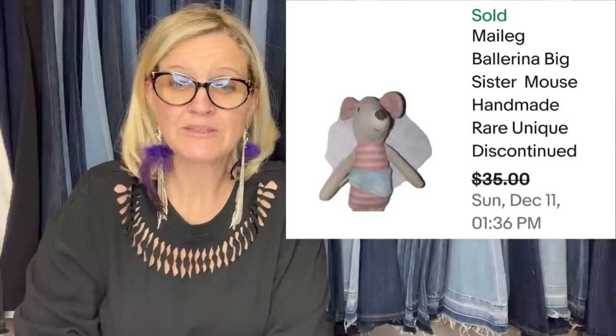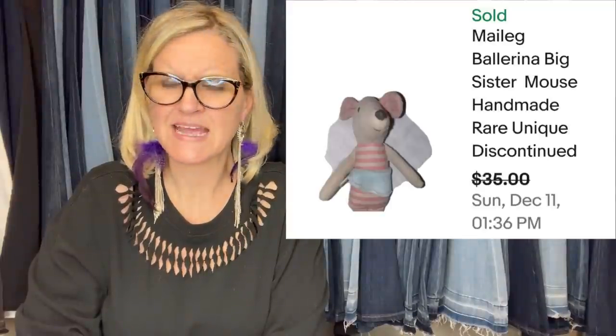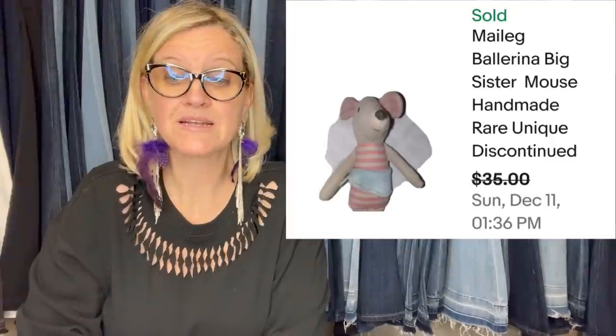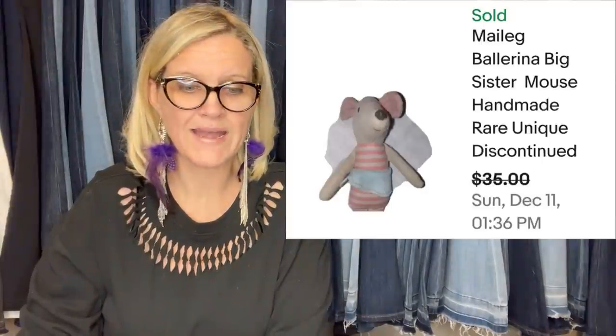She found this adorable little Maileg — M-A-I-L-E-G — Big Sister Mouse at the Goodwill bins. Three inches tall. These are handmade dolls, more exclusive. Basically as per weight, the cost was nothing. Sold for $35 in one day.